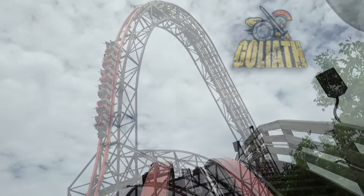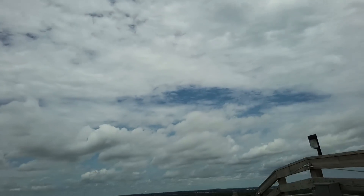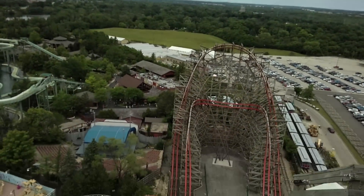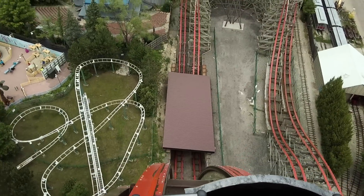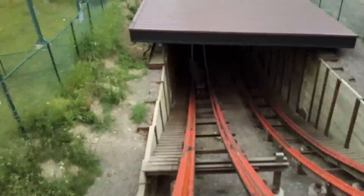Number seven: Goliath, located at my home park, Six Flags Great America in Gurnee, Illinois. Although not as tall as El Toro, with the use of its underground tunnel, Goliath does have the longest drop for a wood coaster in the world at 180 feet, and one of the steepest drops as well. Overall, this is a very forceful drop with the train reaching top speed in a hurry.